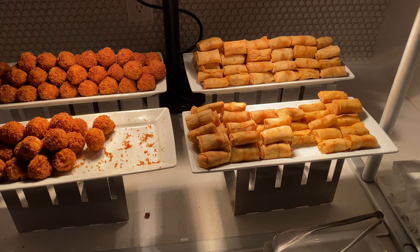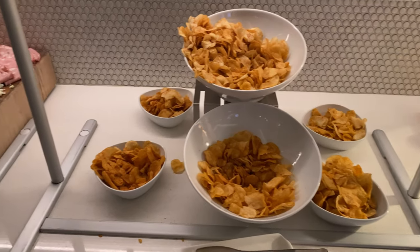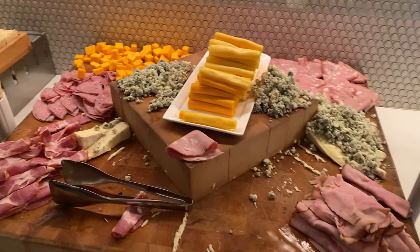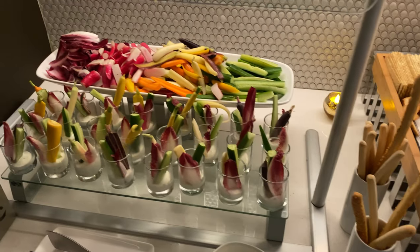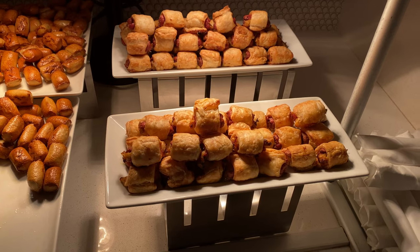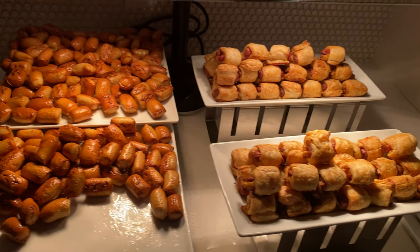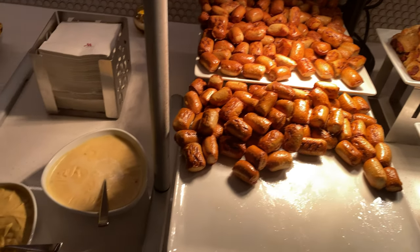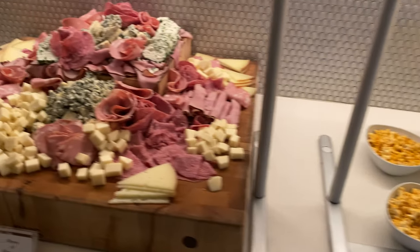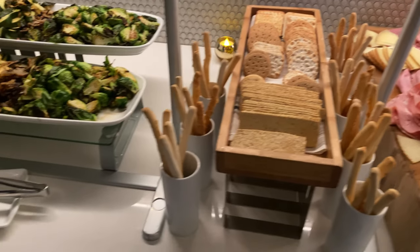On Sunday night they had buffalo chicken spring rolls, mac and cheese bites, barbecue potato chips, a charcuterie tray with cheeses and meats, crackers and breadsticks, and veggies with ranch dip. On Monday night they had franks in blankets, warmed pretzels with beer cheese sauce and mustard, chili lime popcorn, a meat and cheese charcuterie tray, various crackers and breadsticks, and roasted vegetables.